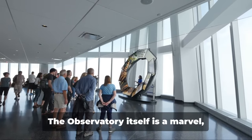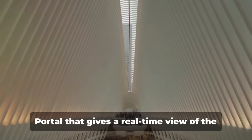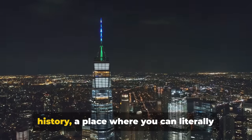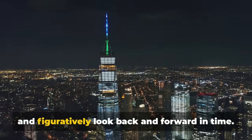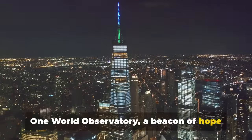But it's not just about the view. The observatory itself is a marvel, featuring interactive exhibits and a sky portal that gives a real-time view of the streets below. It's a unique blend of technology and history — a place where you can literally and figuratively look back and forward in time. One World Observatory: a beacon of hope and resilience.